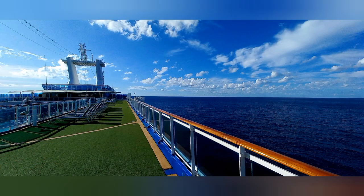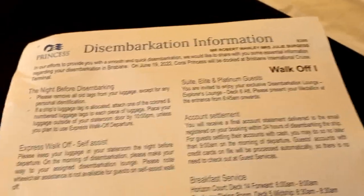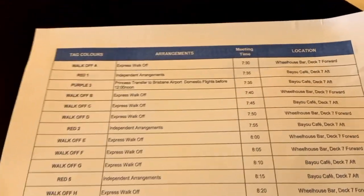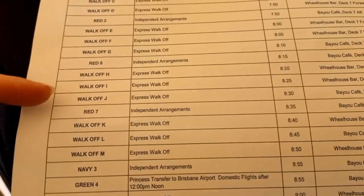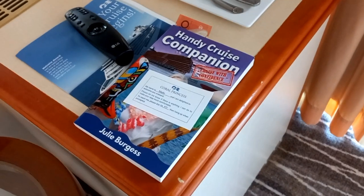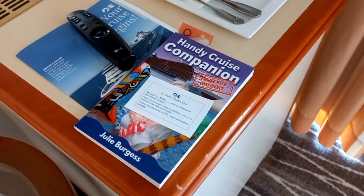After my nice relaxation it was time to pack up and receive my disembarkation information. I chose to do a walk-off. All the information is on the card — the time and location of your disembarkation. After that I gave my room attendant a tip and a gift, which was my book.